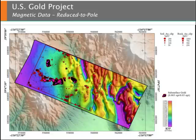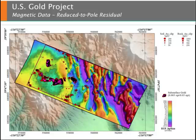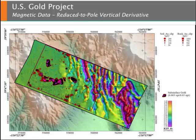Magnetic data are also collected as part of the NeoProspector data suite. This reduced-to-pole magnetic image identifies volcanic rocks in the eastern portion of the survey area via high amplitude data, and carbonate rocks in the western portion via low amplitude data. It is advantageous to compute a reduced-to-pole residual data set, which provides enhanced resolution of magnetic features, particularly in areas of low amplitude data. Computing derivative products provides further enhancement of magnetic features, as illustrated here in this image of the reduced-to-pole vertical derivative.